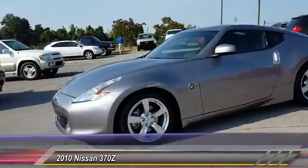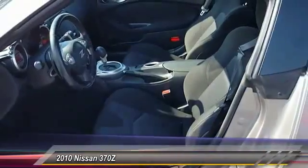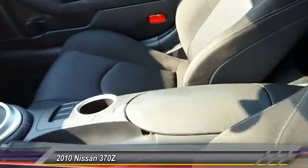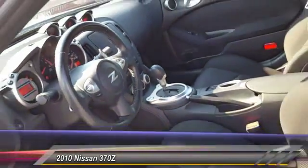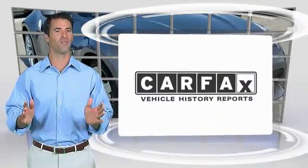Here are some of this vehicle's great options: steering wheel audio controls, traction control, keyless entry, stability control, leather-wrapped steering wheel, driver airbag, power steering, adjustable steering wheel, and four-wheel disc brakes.